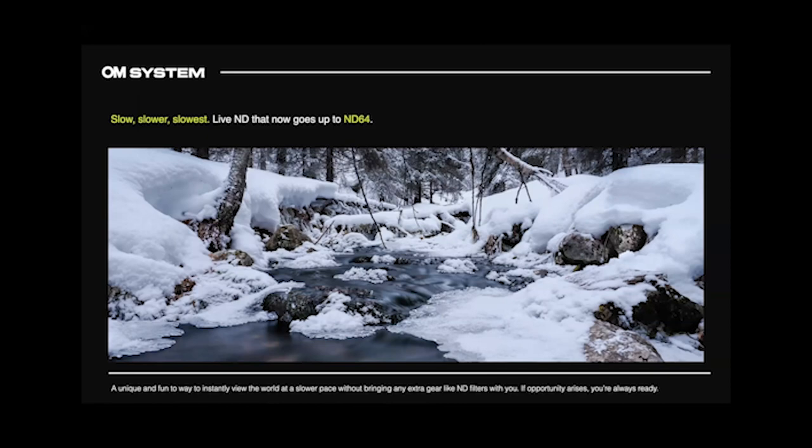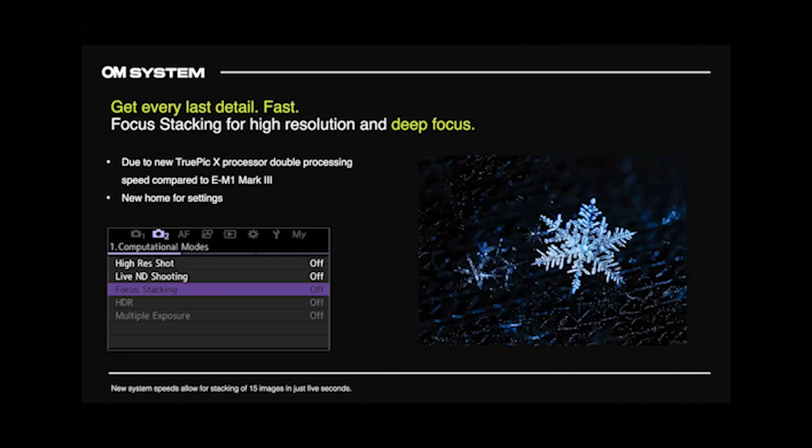Live Composite has been updated. Typically with live composite, stabilization is cut and you need a tripod. Now stabilization is left on by default, so you have to turn it off yourself — meaning you can handhold live composite now. What might you use that for? Sparklers, people writing with lights, fireworks, maybe a one-to-three second exposure. Being able to handhold that would be really cool, maybe even a cityscape for a couple of seconds — it really opens up creative possibilities. Focus stacking is still 15 frames in-camera but now completes in five seconds instead of ten, so you're ready to go almost immediately after pressing the shutter.